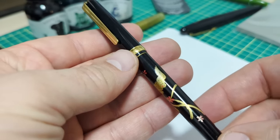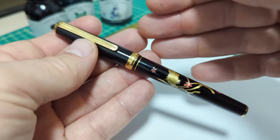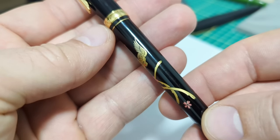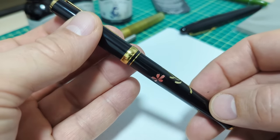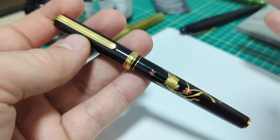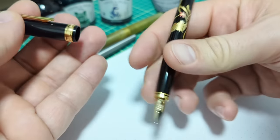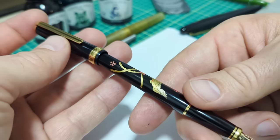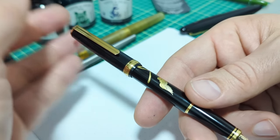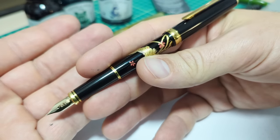On to this absolutely stunning pen from Platinum — the Phoenix. This is my first Urushi and Maki-e pen. I think it's probably the lowest price entry point into a Maki-e style pen, because there's so much work, detail, and craftsmanship that goes into this, plus the Urushi lacquer coating — all of which drives the price up. Normally those pens touch around a thousand dollars, so this is a much more affordable first step into that realm. It's absolutely beautiful — just a nice little slip-cap pen.